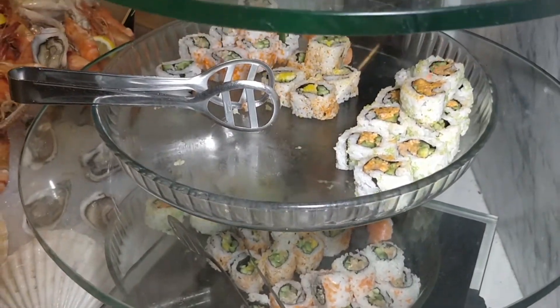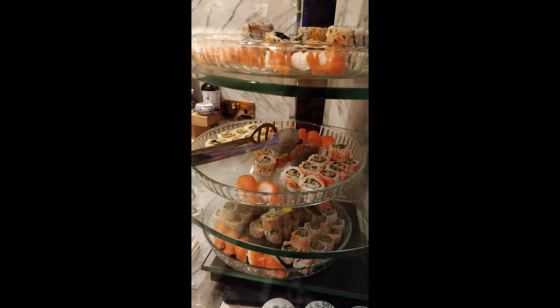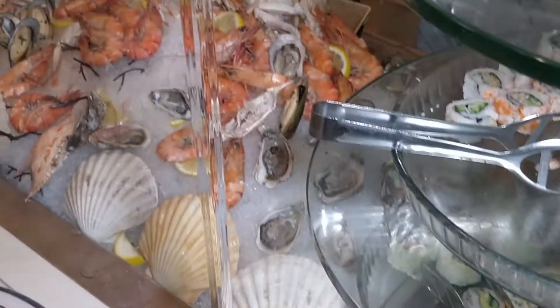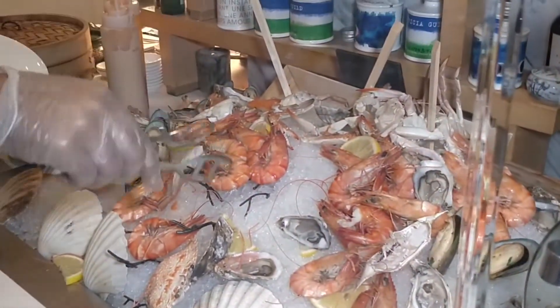You just point to what you want. This is pretty common across the buffets in Dubai once they've reopened after the lockdown. Here's the cold seafood — as you can see there are some oysters and nice big prawns.